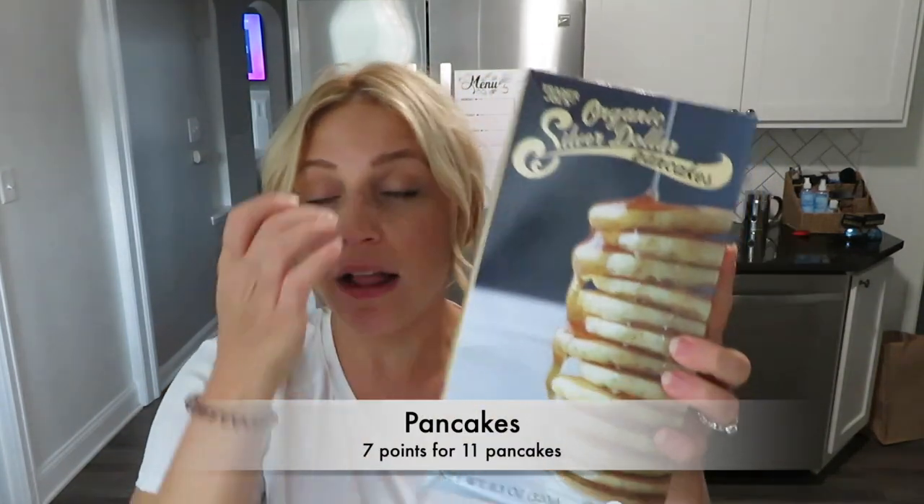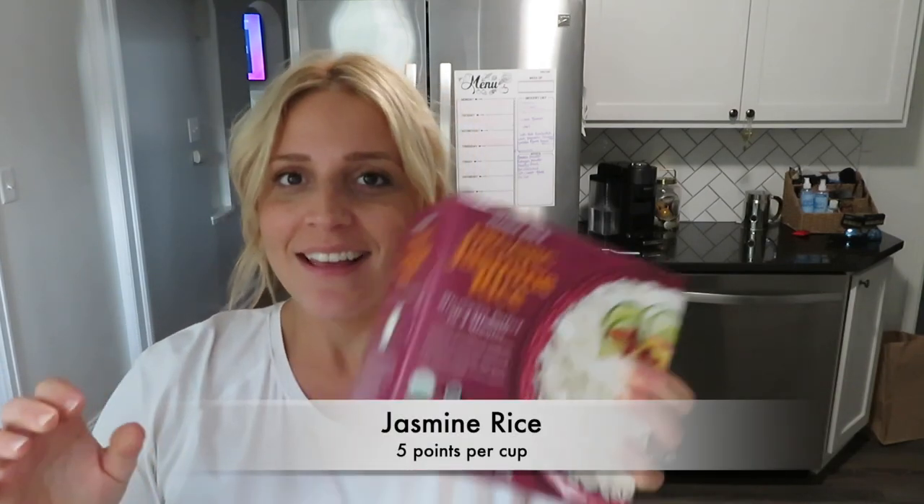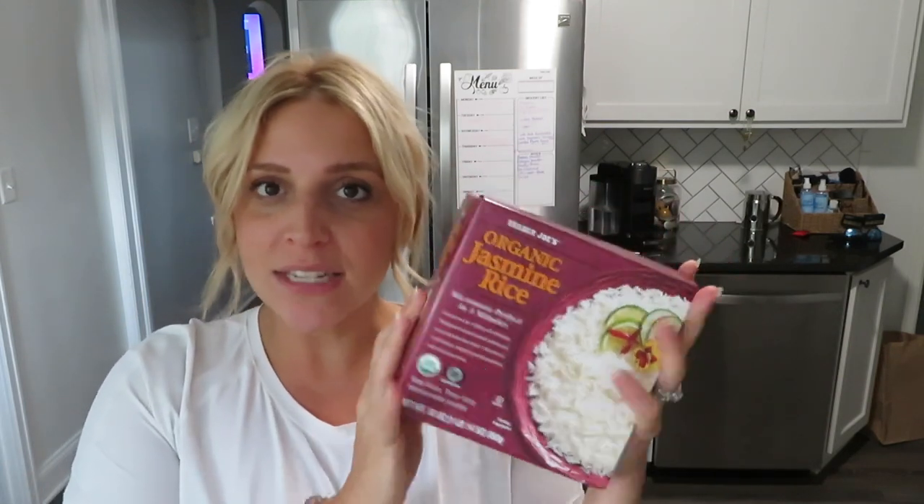I grabbed some of these organic silver dollar pancakes — these are for the baby and my son. I don't feel like making homemade pancakes. My husband grabbed the mini Hold the Cone chocolate chip ice creams. I think these are three or four points a piece — those are so good if you just want something sweet after dinner. These reduced fat — or reduced guilt — mac and cheeses are a huge WW staple from Trader Joe's for me. Pretty low points and really good. I always grab a box of organic jasmine rice — this is just a staple in our house. I cannot make rice no matter how I make it, so I buy the frozen bags.